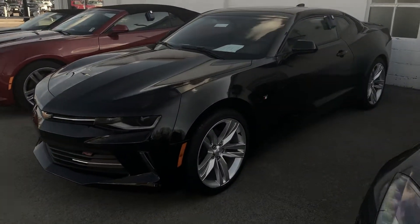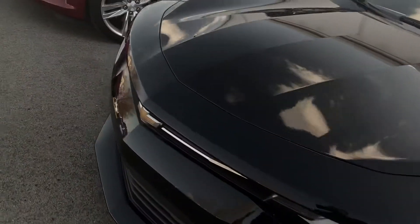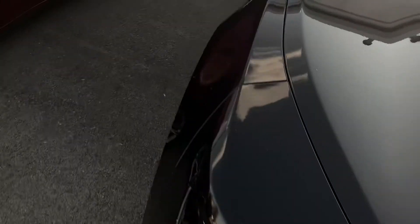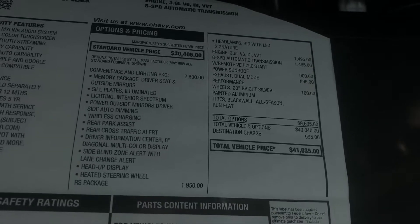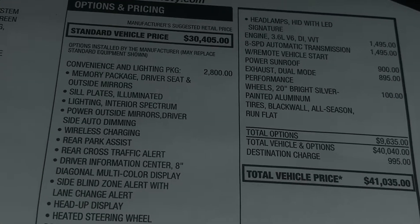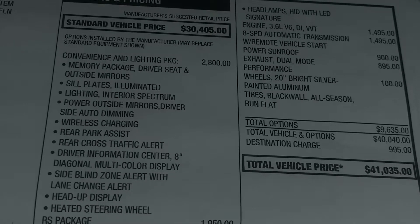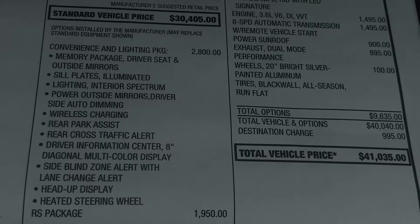And then over here I have a Coupe 2LT that stickers for over $41,000. You have lots of nice features in here — let's get you a closer look. The convenience lighting package gives you memory seats and illuminated door sills. Just tons and tons of stuff.